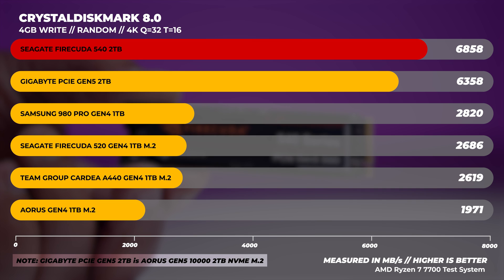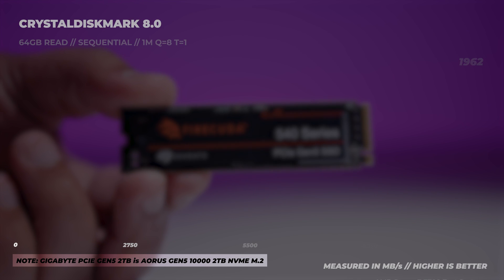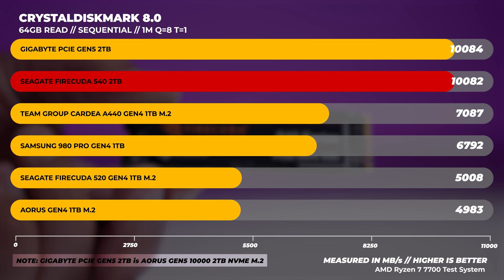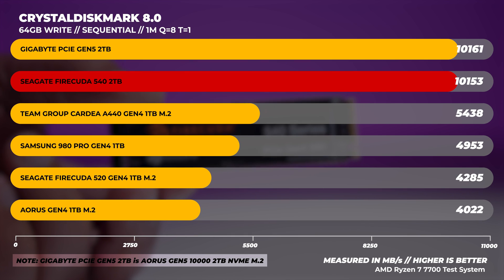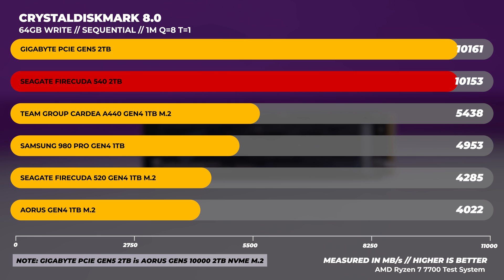I wanted to mention that the labels on these graphs got a little bit mixed up when we were exporting the graphs and animations. The label for the Gigabyte PCIe Gen 5 drive is actually the Aorus 10,000 PCIe Gen 5 drive, and vice versa. Hopefully that clears up a little bit of confusion — we all make mistakes sometimes.